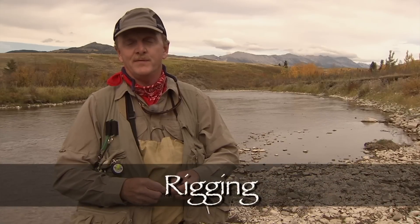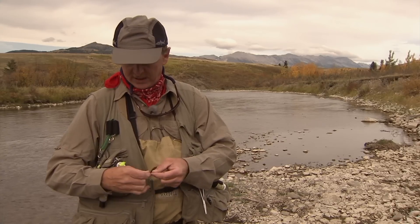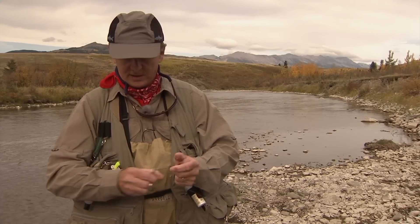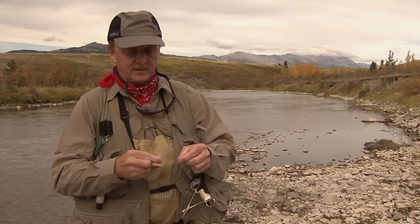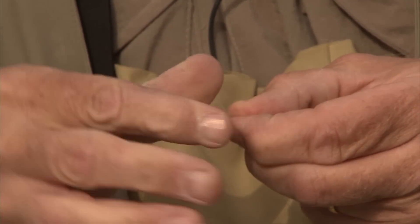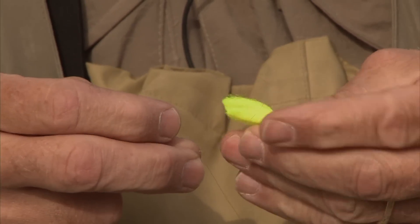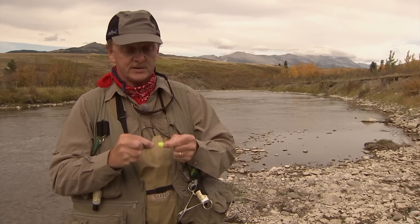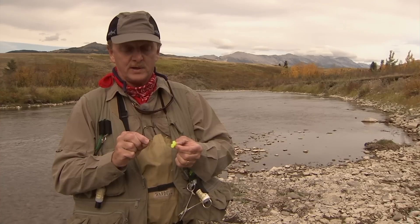I'll show you how I rig up my nymphing rig. Rather than using a corky strike indicator, I like to use just a small piece of yarn. The yarn indicator won't make any sort of a splash on the water, unlike some of the heavier corky-type indicators that can scare fish. I'll just take some yarn, cut off a small piece, form a small loop, a second small loop, reach into the second loop and pull the first loop through, insert the strike indicator material, and cinch the loop up tight. Now we've got our strike indicator attached to the tippet, come down about two feet, and attach our little bead head nymph — ready to go.